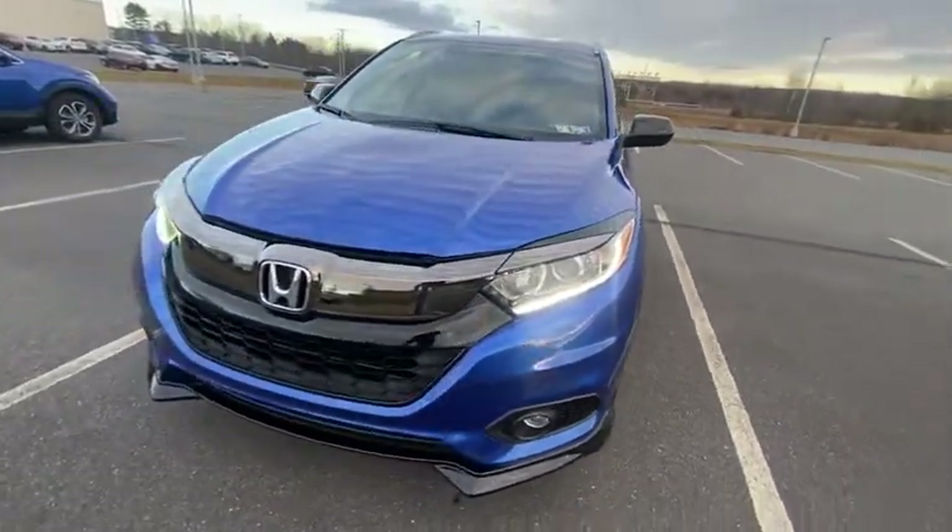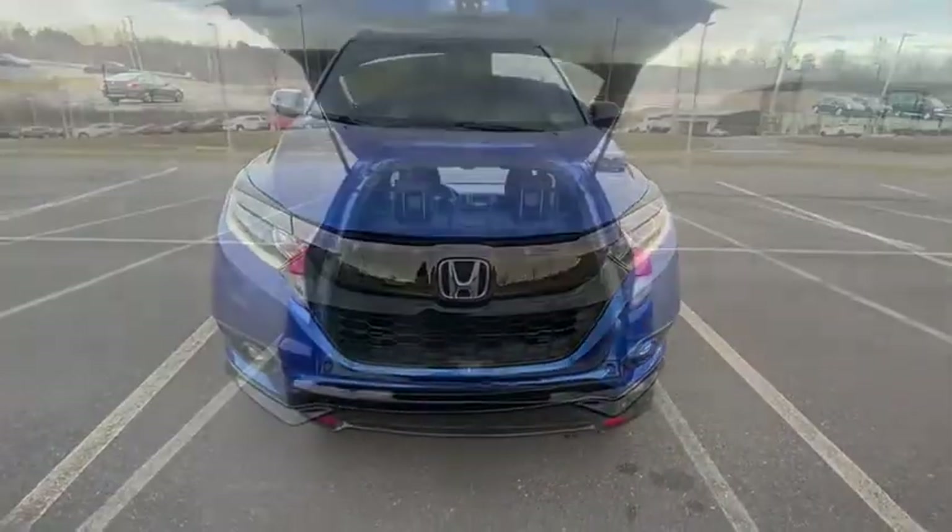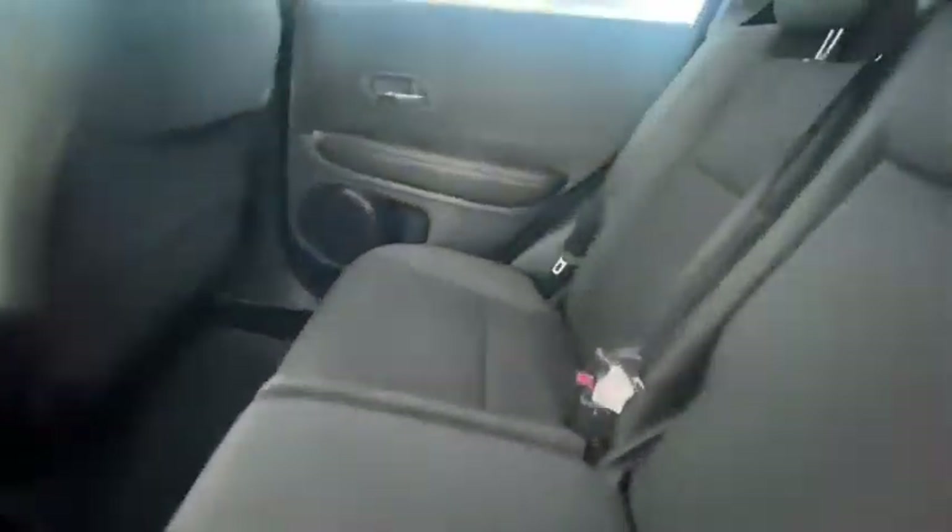Traction control, air conditioning, dual airbags, one owner, alloy wheels, power steering, four-wheel disc brakes, rear window defroster.